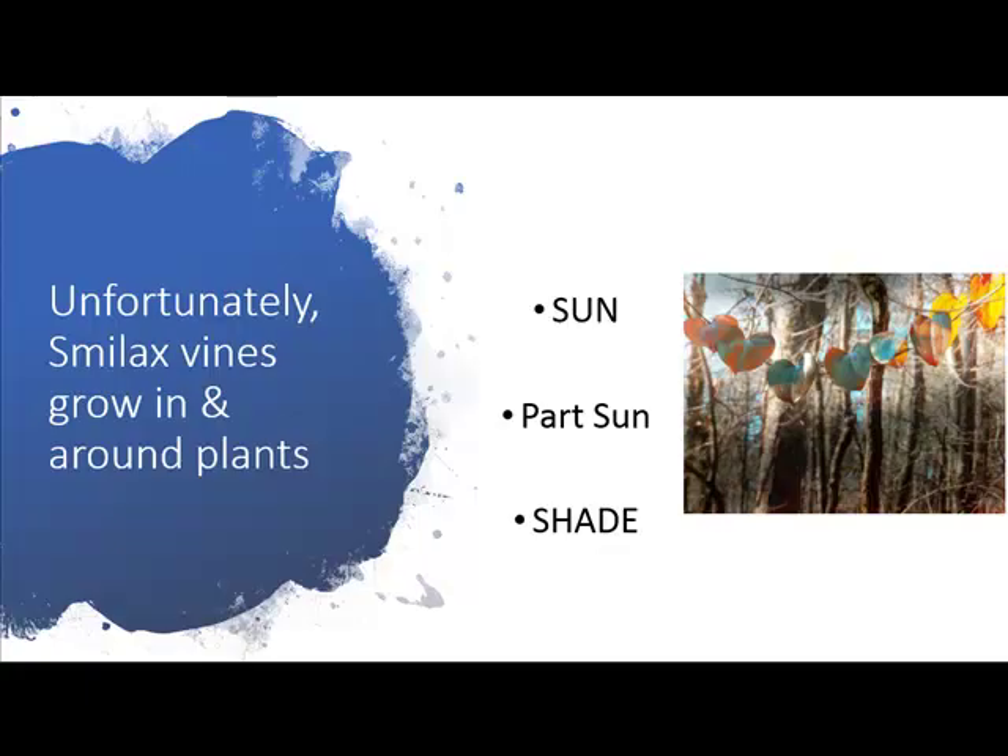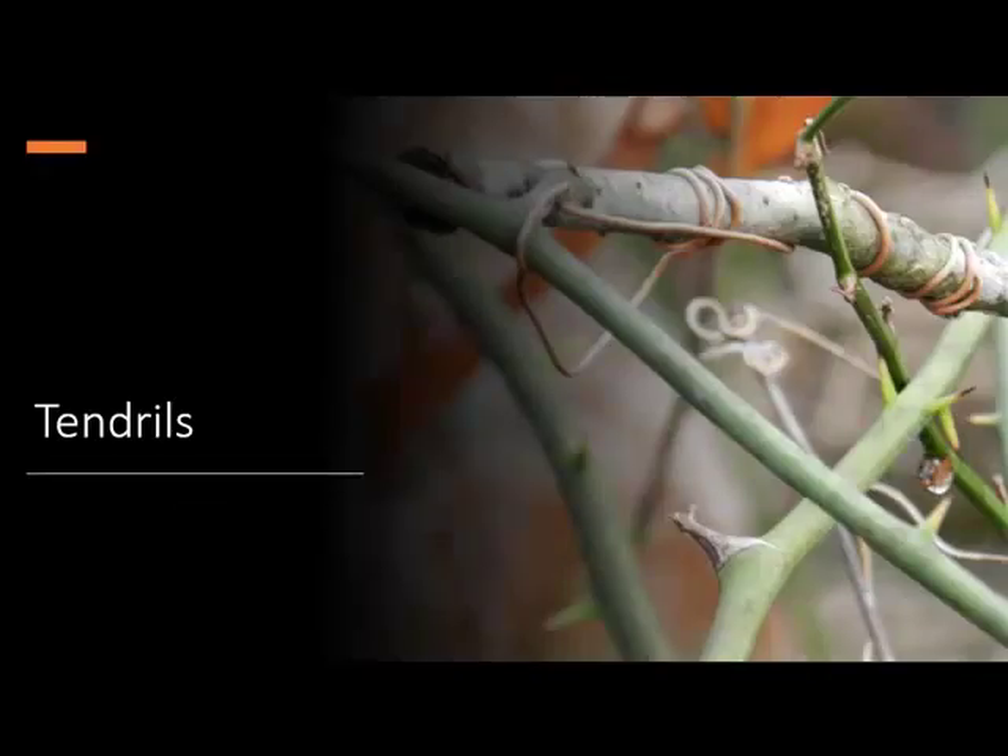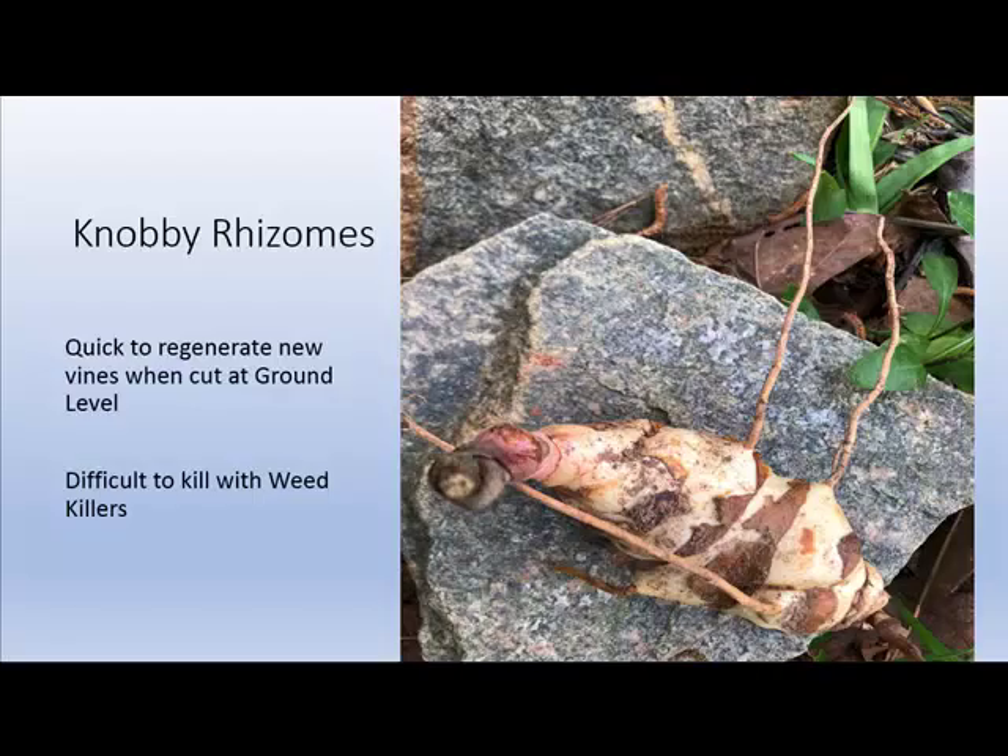What's under the ground is most important: a knobby rhizome. If you continue to cut the vine off at the ground level, you're helping to rejuvenate more runners and vines to be grown underneath. It is also difficult to kill with weed killer, but possible.